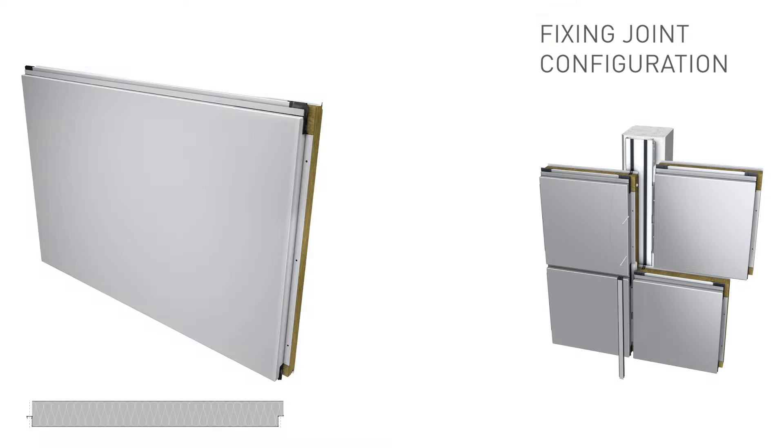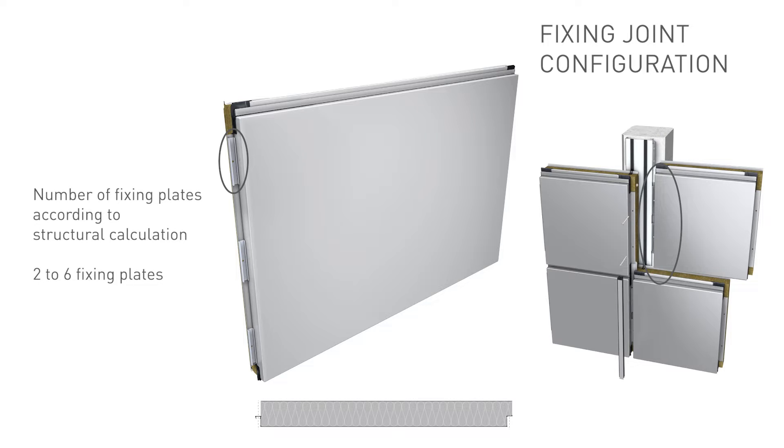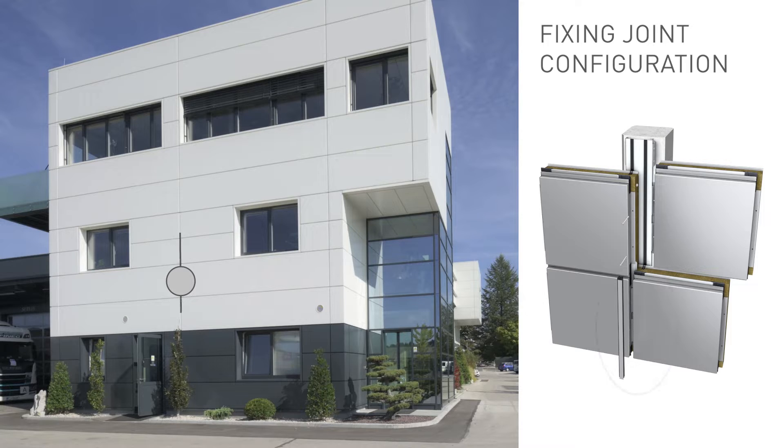The integration of thermal insulation into element joints avoids mistakes on site and ensures the highest thermal performance and fire resistance. The elements are fixed with fixings hidden within the fixing joint. The typical fixing joint configuration consists of an integrated thermal insulation on one element and an overlap on the next element with integrated load-bearing fixing plates. The number of fixing plates is determined by structural calculation and can range from two to six.